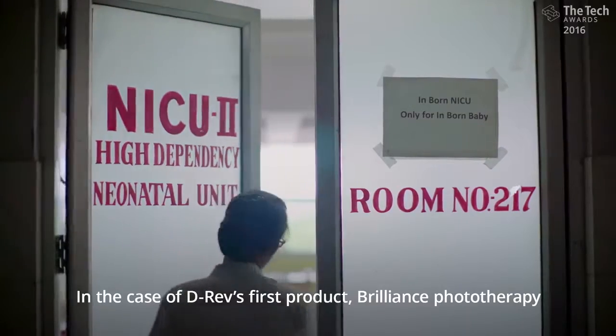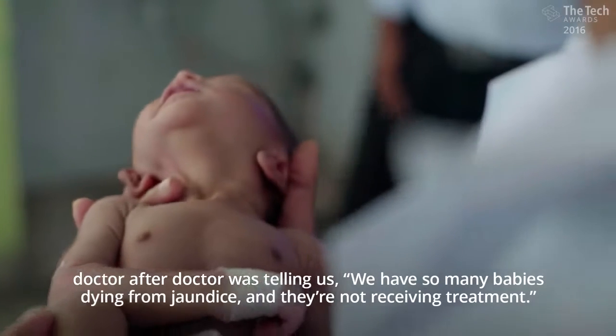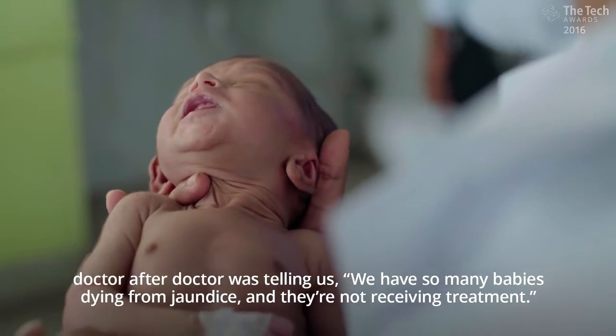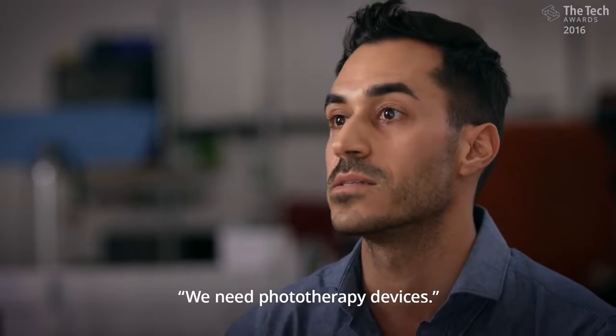In the case of D-Rev's first product, Brilliance Phototherapy, doctor after doctor was telling us, we have so many babies dying from jaundice and they're not receiving treatment. We need phototherapy devices.